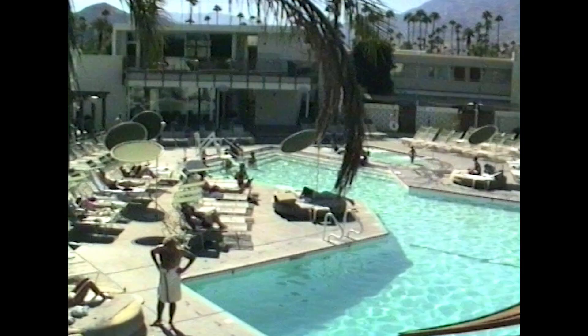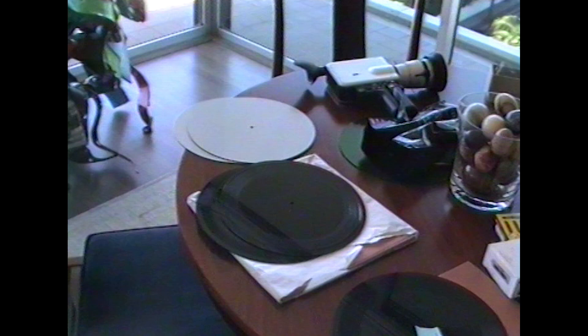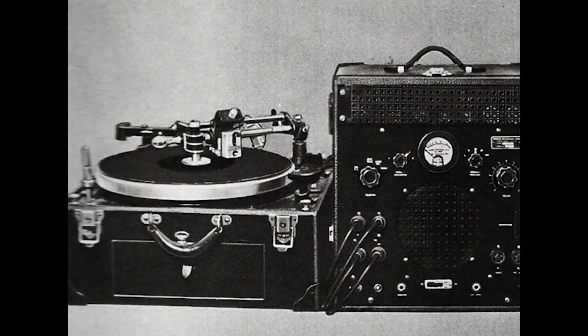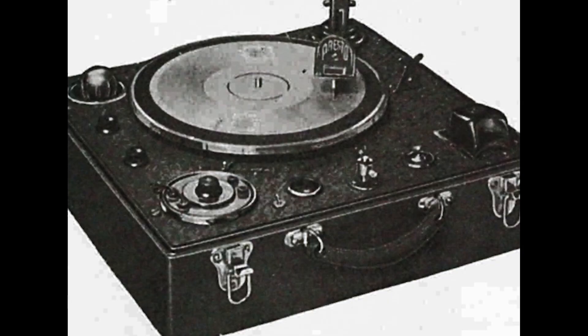Since the invention of record discs in 1889, mankind was dreaming of a simple desktop machine to produce quality records with just a push of a button. Many inventions have been introduced, but all of them failed due to poor sound quality, overly complicated handling, or simply unaffordable pricing.